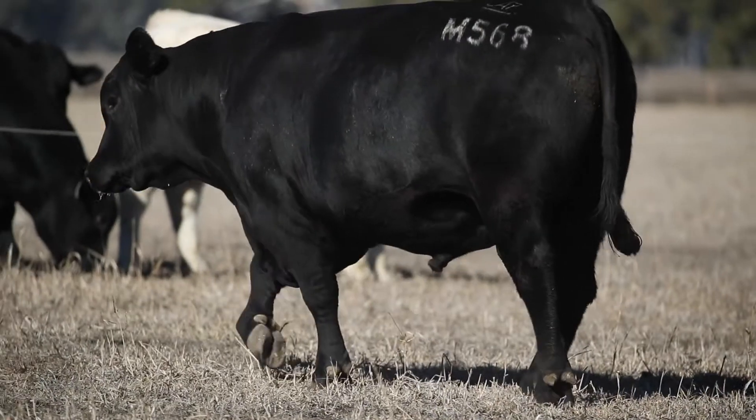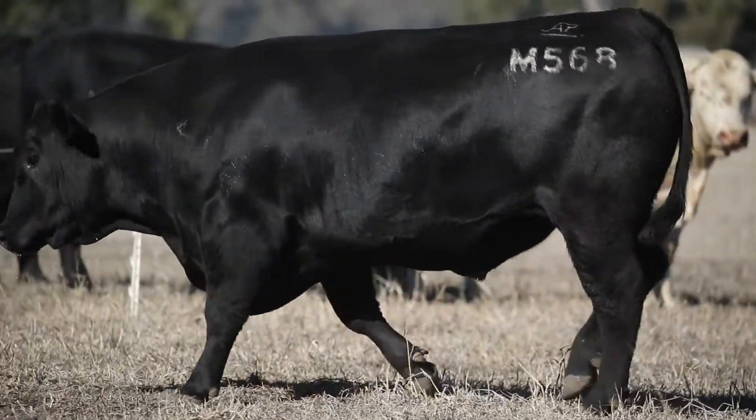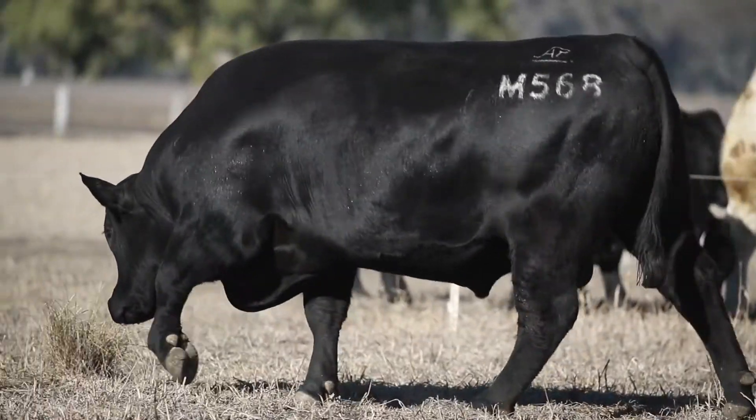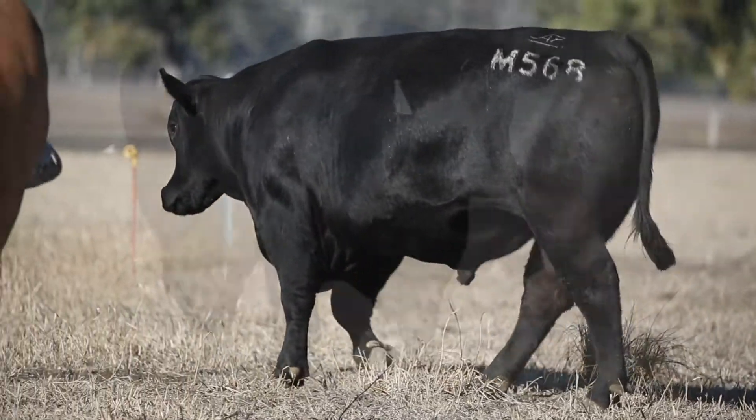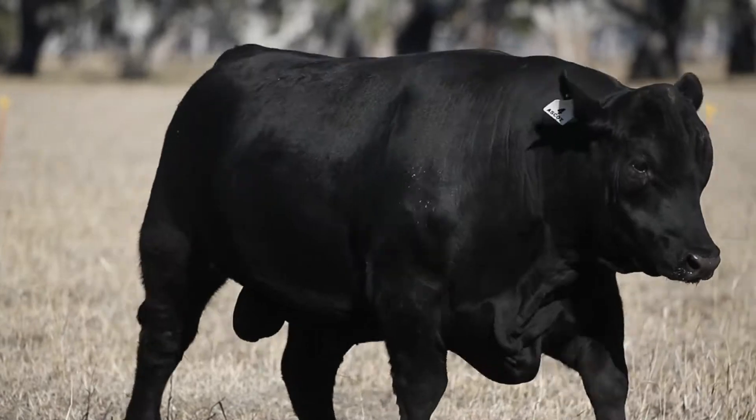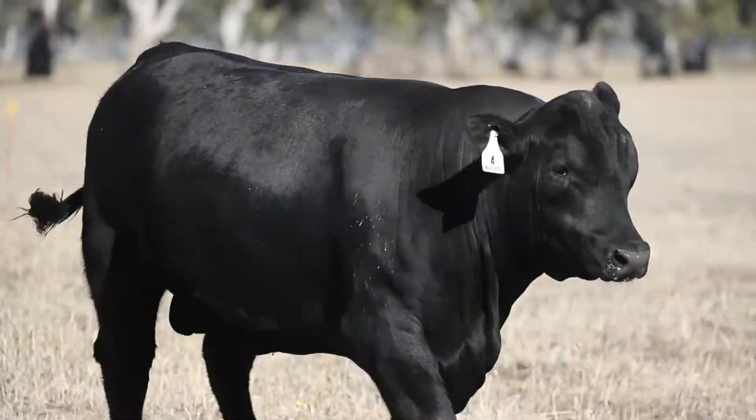And a lovely set of carcass, and a lovely set of EBVs all around. Yes Ben, really good balance of EBVs, top 10% for all growth traits, top 10% for Scrodle and top 20% for IMF in Ribbon Rumpfats — those beautiful carcass figures actually.